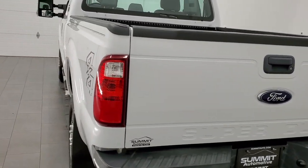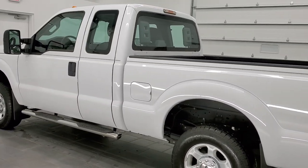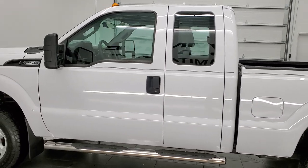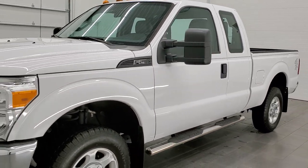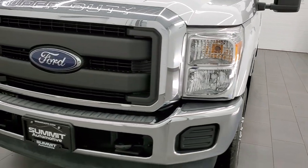This 2016 Ford F-250 has the 6.2 liter V8 gas engine. This truck has been fully safetyed and inspected by our service shop for the state of Wisconsin inspection process. It has a fresh oil and filter change, all the fluids have been checked and topped off, and this truck is 100% ready to go.